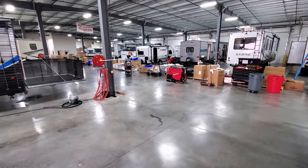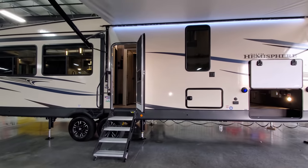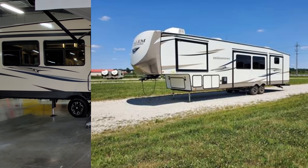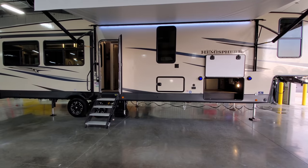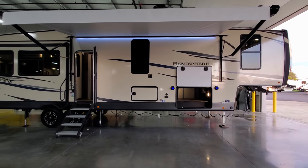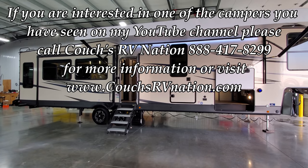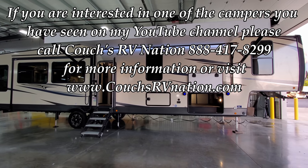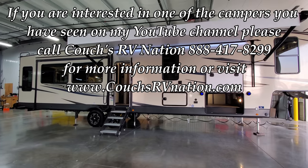We wanted to show you the outside shots of the new color, so we'll pop those up for you. You'll see the fiberglass color changed a little bit, the lower skirting metal changed, and the color of the front cap changed as well — just some little differences. There will also be some minor tweaks to the inside. We've got more of the new models getting ready to roll in. Really appreciate you checking out the video — be sure to check out Couch's RV Nation, and appreciate you a bunch.